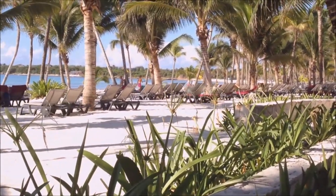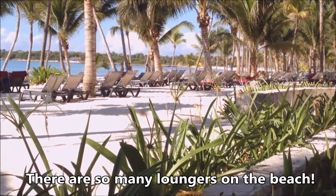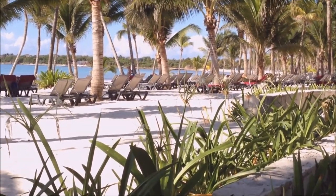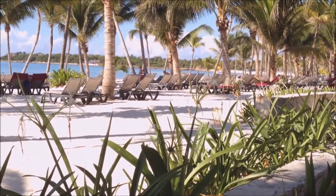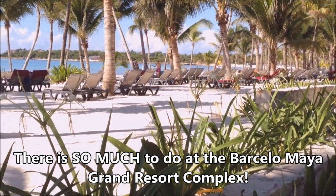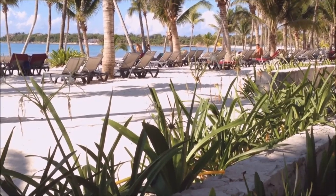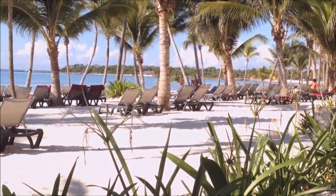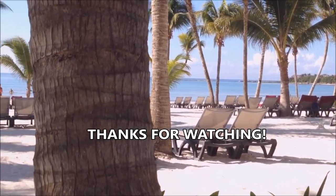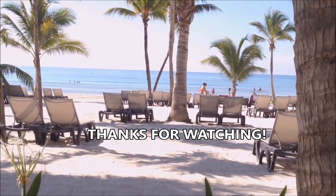Just want to close with a shot of the ocean — it is very beautiful. This is just a small showing of what the Barcelo has to offer. It is a mega resort, so if you're not really into mega resorts maybe it's not for you. But keep in mind that in a mega resort you're going to get a lot of amenities — a lot of things for the kids to do, a lot of things for the adults to do, and if you're ever bored there's something for everyone. Bye from the Barcelo on the Mayan!